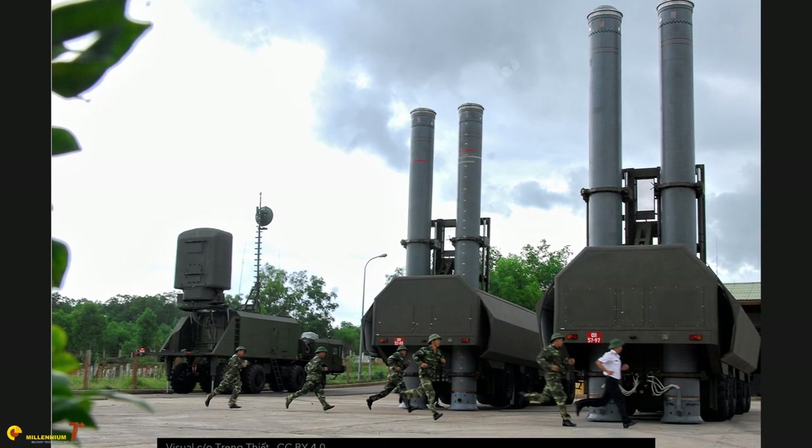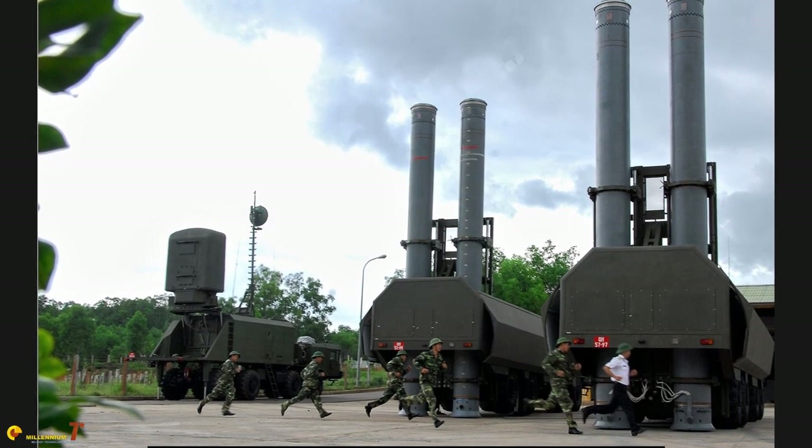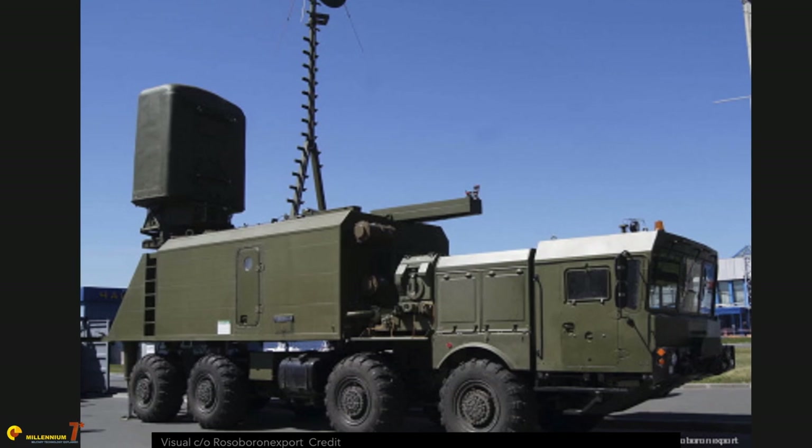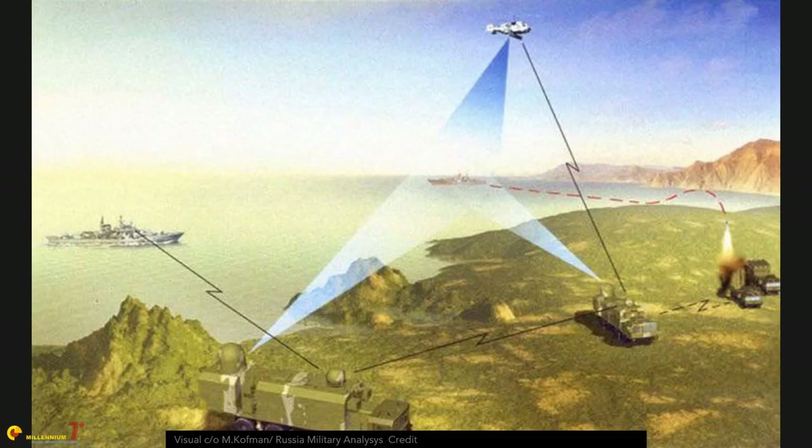Potentially the missile can also hit land targets, but it is probably wasted for that. Each launcher has two missiles ready to fire with four missiles available for reload. They are organized in batteries of four around the radar and the usual group of service vehicles. Like the BAL, they can designate the target themselves or receive the firing solution from naval aviation assets through a data link.